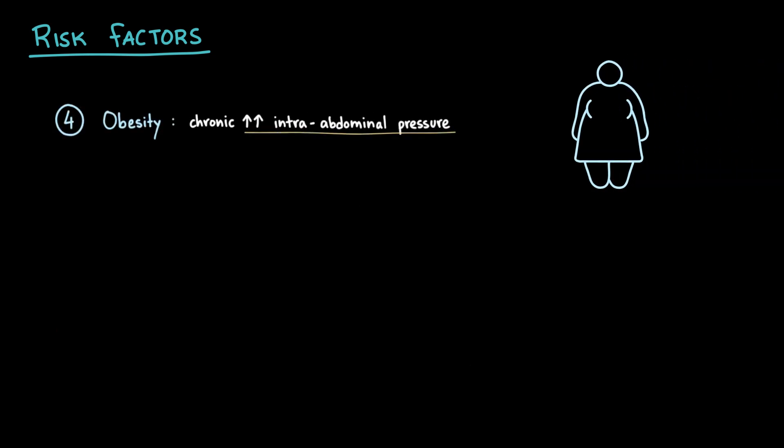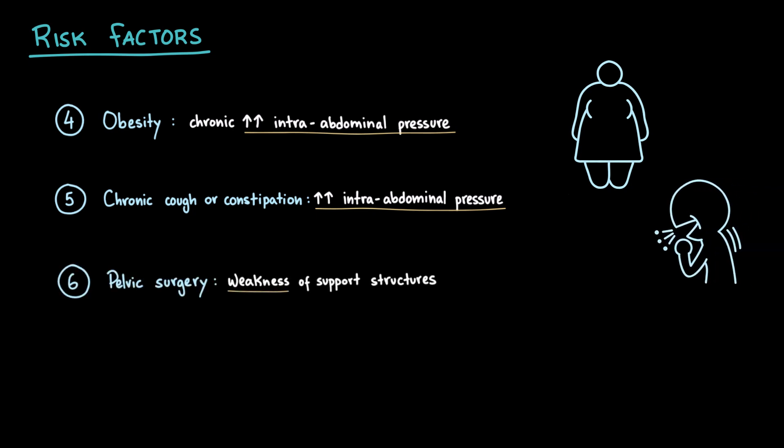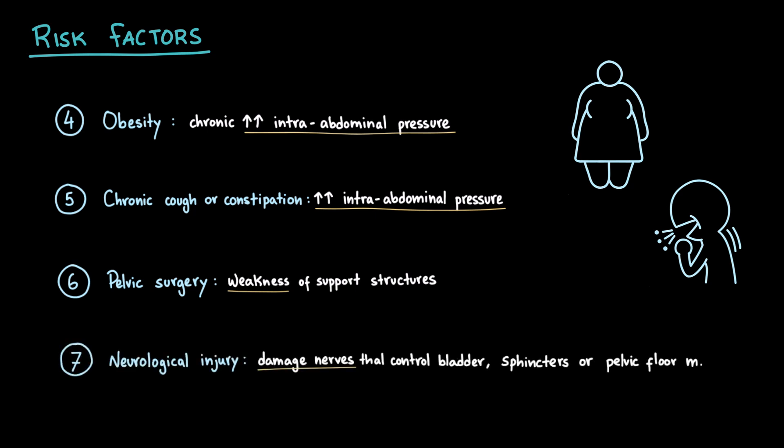Obesity can lead to a chronic increase in intra-abdominal pressure, as well as chronic cough and constipation. Pelvic surgeries like hysterectomy can weaken or damage the ligaments, connective tissues, and nerves that normally support the bladder and urethra. Neurological conditions such as spinal cord injury, multiple sclerosis, or diabetic neuropathy can impair the control of the bladder, sphincters, and pelvic floor muscles, making stress incontinence more likely.